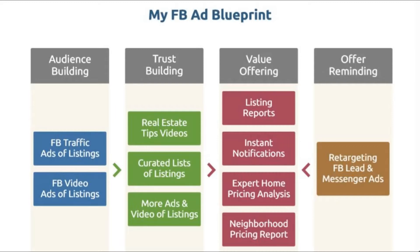Then you start offering value. How do you offer them value? With some listing reports, instant notifications about price reductions or new listings coming up, expert home pricing analysis, neighborhood pricing reports, free home buying guides, free home selling guides, all kinds of guides, all kinds of value — blog posts, you name it.